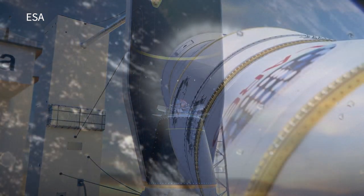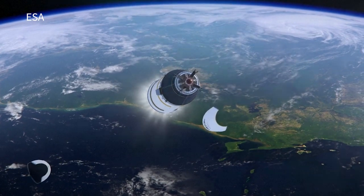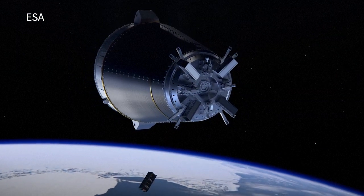Vega C can carry 2.2 tons in a polar orbit, compared to 1.5 for Vega. As a flexible launch system, the Vega C can place Earth observation satellites in low orbit and do multiple launches for microsatellites.